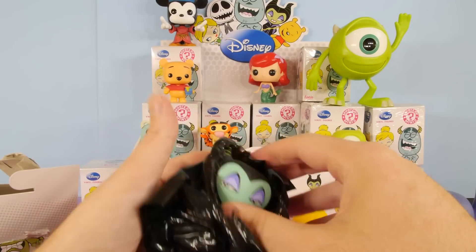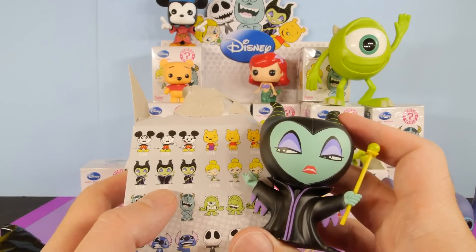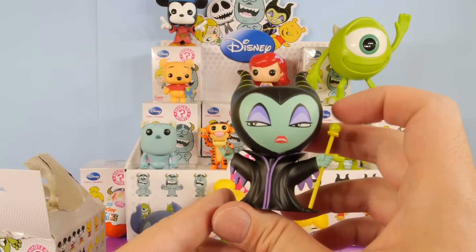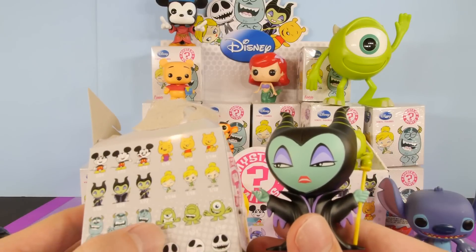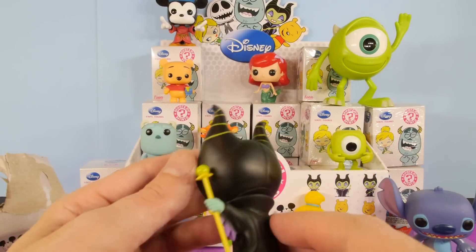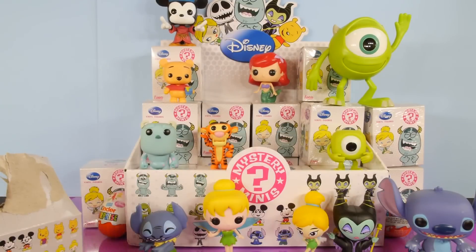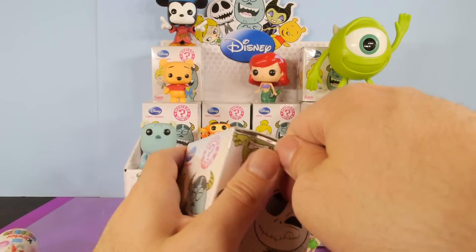And we got a Maleficent. This one's a new one — I haven't gotten this one. This is the 1 in 24. She's kind of holding her rod a little bit differently. Her head does move — all the characters' heads move, I believe, except for maybe Mike. There is our Maleficent. I did get a chance to watch that movie and it was a really good Disney movie.